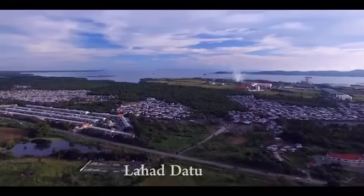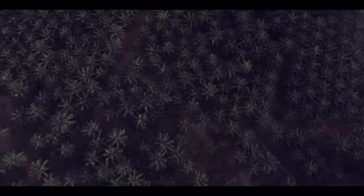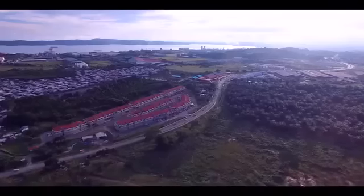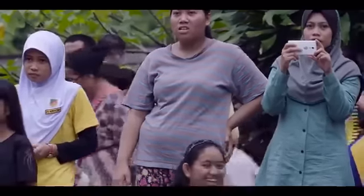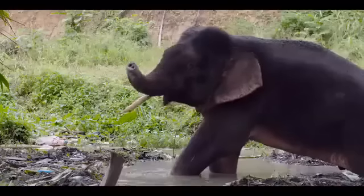Since the introduction of oil palm, elephants' paths have been blocked by huge plantations. This enormous development creates jobs and revenue for the local economy, but it also brings conflict. Big herds of elephants are one of the main issues facing communities here, often destroying crops, knocking down trees and even damaging houses.